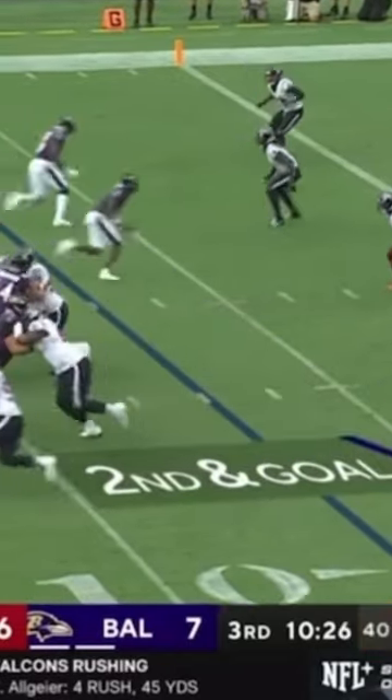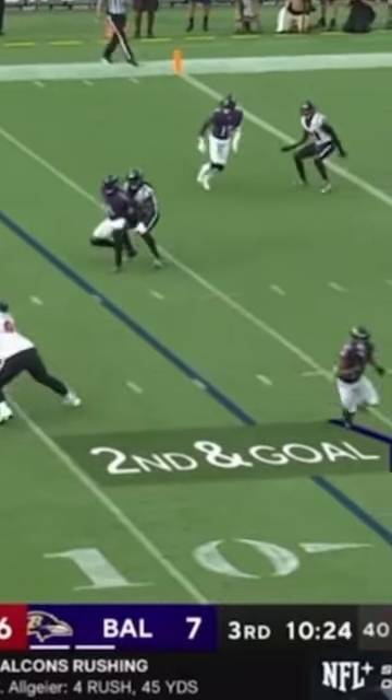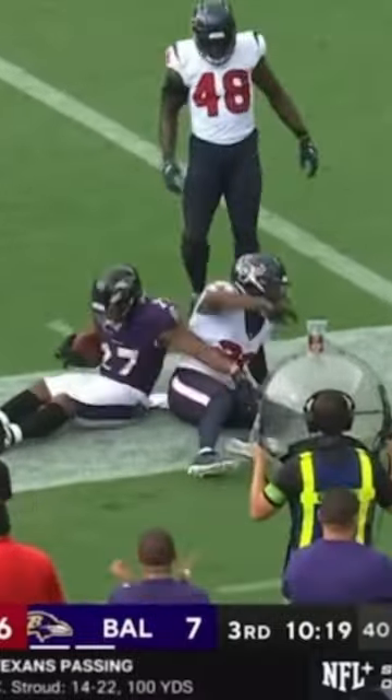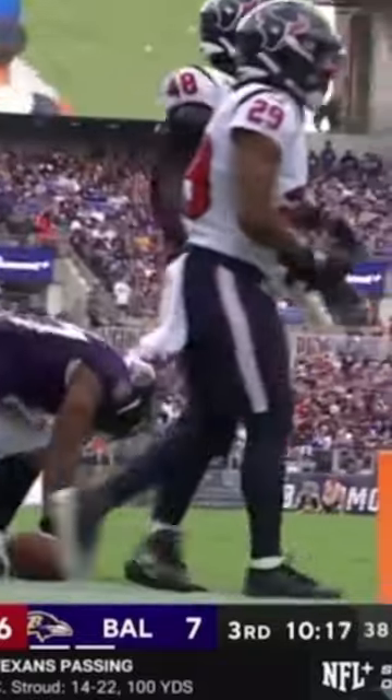Watch it here in the red zone where they need points. Checking goal of Jackson. Will cover initially. On delivery, gets it to Dobbins. Well done, a couple of yards short of the end zone. It'll be third and goal coming up.